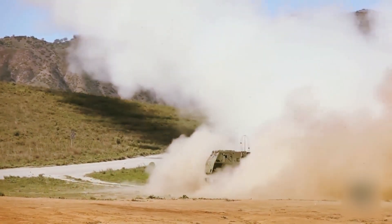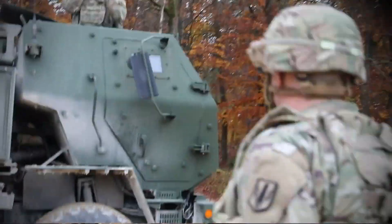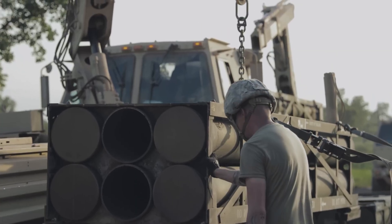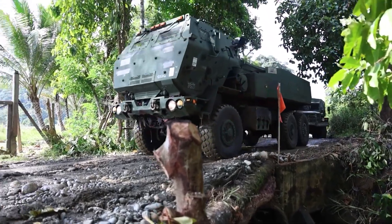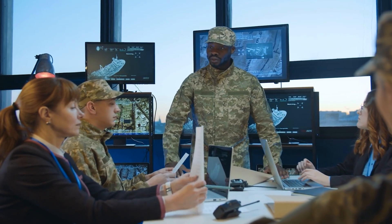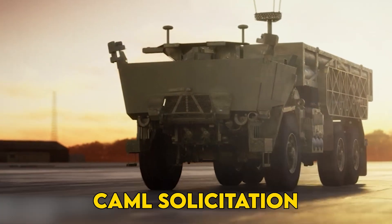At Yuma Proving Ground, a driverless HIMARS rolled out of concealment, swung its turret under remote command, and rip-fired six practice rockets — no soldiers on board. That robot truck is the Army's autonomous multi-domain launcher, and its program chief openly credits three seed projects for the leap: the autonomous transport vehicle system, secure mobile power, and the palletized field artillery launcher, whose DNA runs through the fire control box. Now the service is jumping from one-off demo to full fleet. On June 27th, 2025, the Rapid Capabilities and Critical Technologies Office dropped a common autonomous multi-domain launcher solicitation.